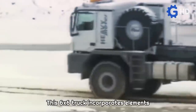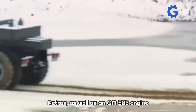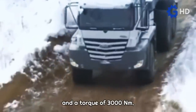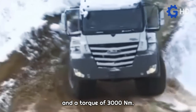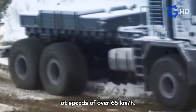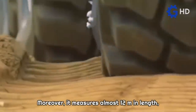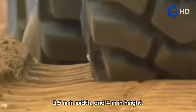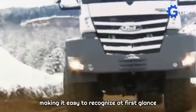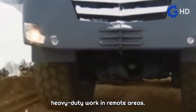This 6x6 truck incorporates elements such as the cabin from a Mercedes-Benz Actros, as well as an OM502 engine that delivers a power of 600 horsepower and a torque of 3,000 Nm, sufficient to move this heavy 30-ton unit at speeds of over 65 kilometers per hour. Moreover, it measures almost 12 meters in length, 3.5 meters in width, and 4 meters in height, making it easy to recognize at first glance as an extremely powerful unit for heavy-duty work in remote areas.